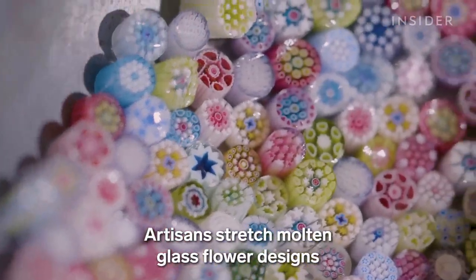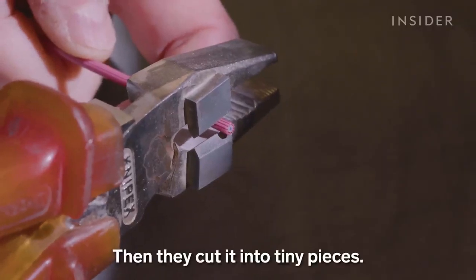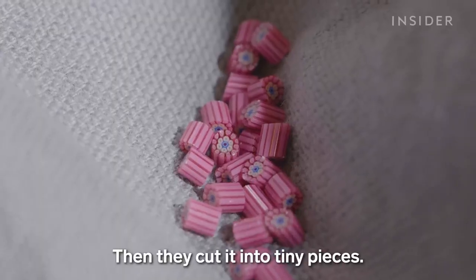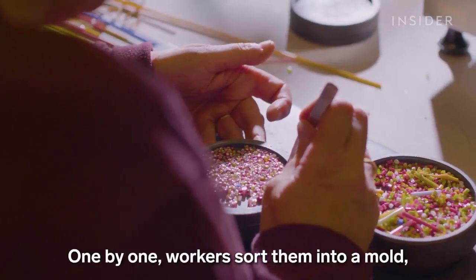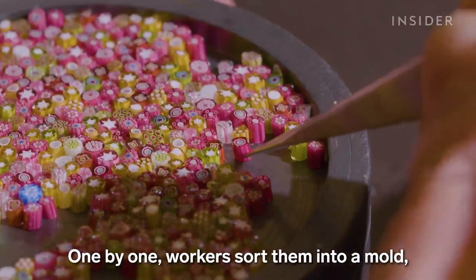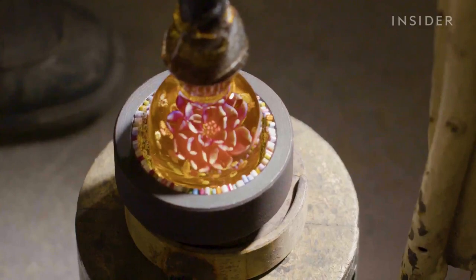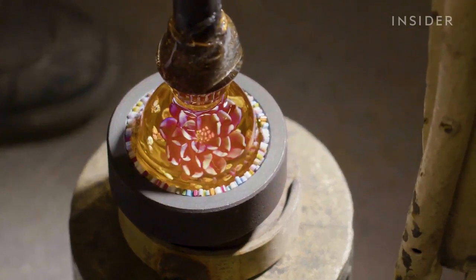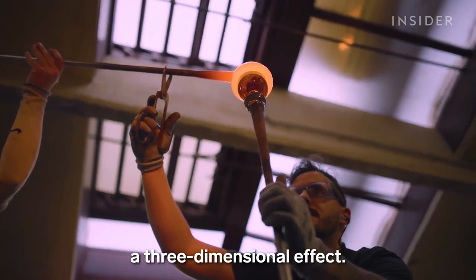Artisans stretch molten glass flower designs until they are thin as a pencil. Then they cut it into tiny pieces. One by one, workers sort them into a mould, then fill it with molten crystal. A final crystal layer will create a three-dimensional effect.